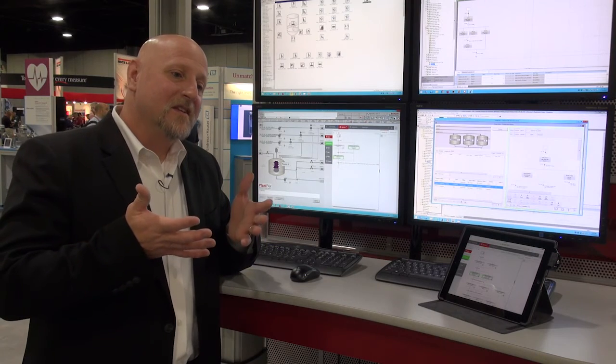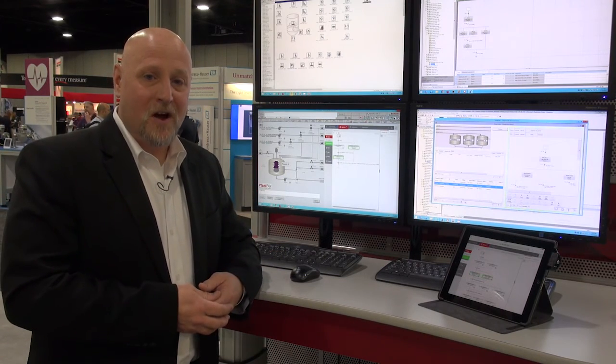This really is the basis of our modern batch architecture. For more information, please visit rockwellautomation.com/process.